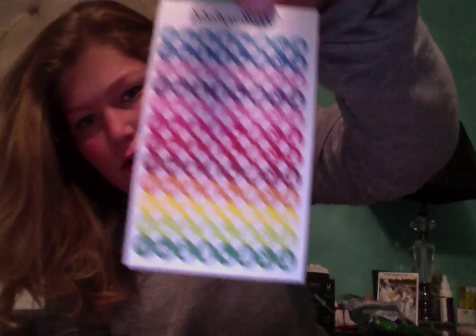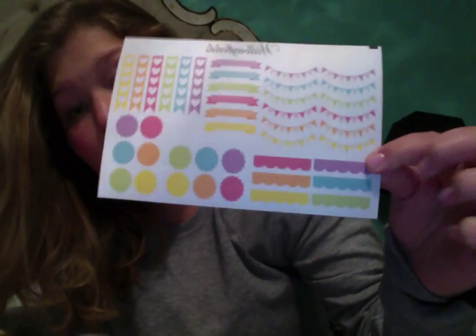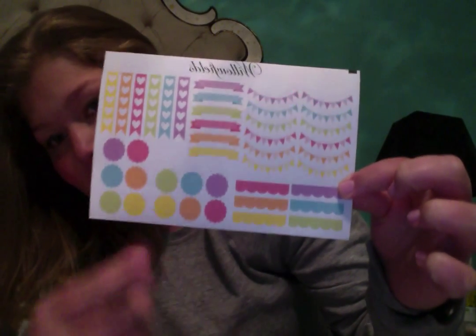Along with — I'm not sure if this was a freebie, but I purchased it; I just couldn't remember, I think I purchased it. And then I also purchased this, which is adorable and will definitely be used up very quickly. There's just a bunch of little things on there.